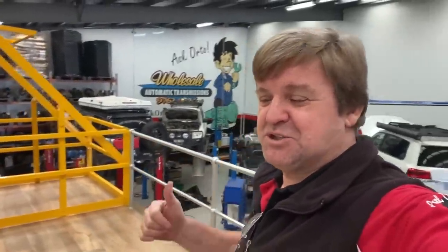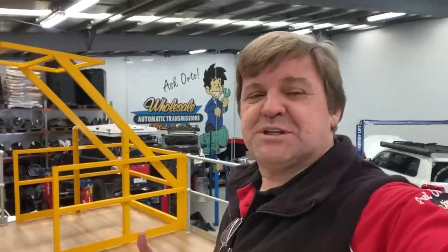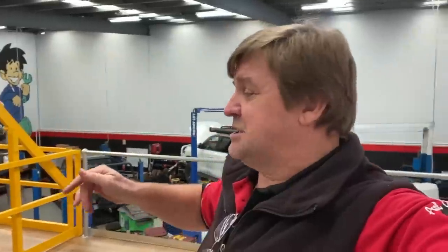Here we are. Today I'm actually talking to you from the workshop — I'm inside the workshop. I thought we'd do something a bit different today. I'm actually going to walk you around and show you some of the projects that we've got going on here: some of the customers' cars, some of the things that we're actually doing.